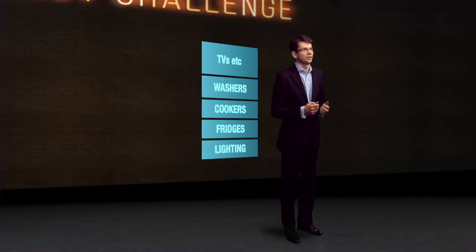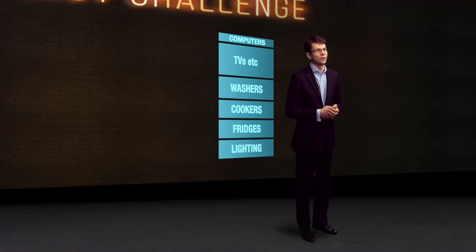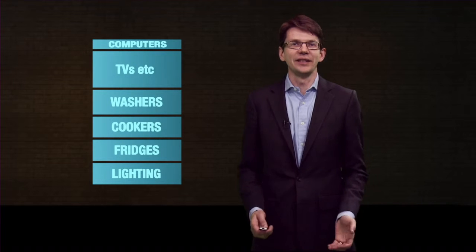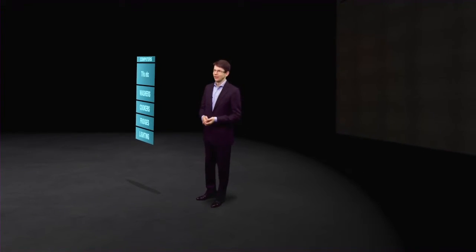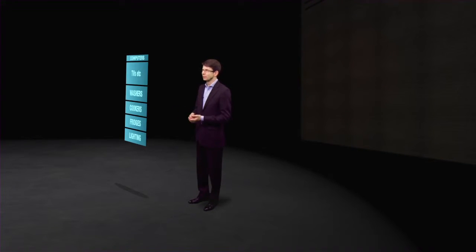It's a third less than we use to power all our tellies, consoles and phones, and about double what we use to power the computers in our homes. So this is the amount of energy we demand in the form of electricity in our homes. And when you hear people say a wind turbine could power a thousand homes, they mean a thousand of this. But this isn't the whole picture — we also burn energy directly.